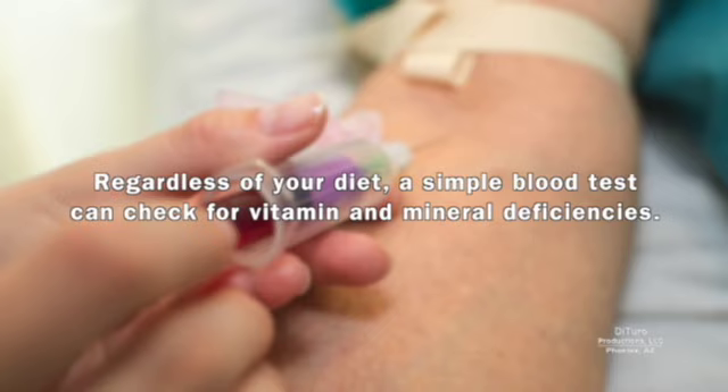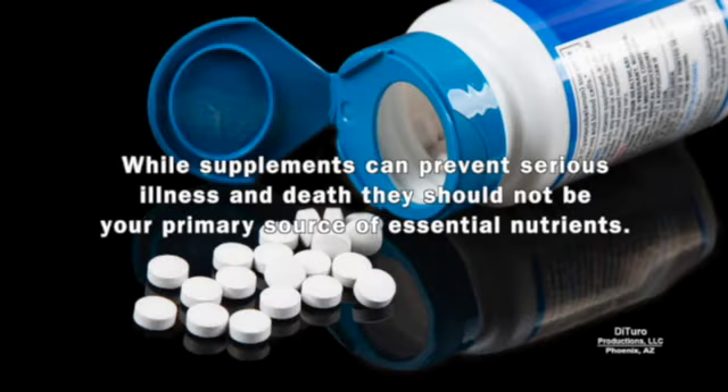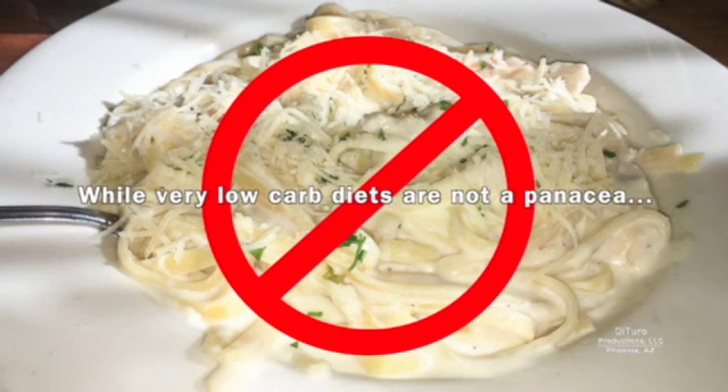Regardless of your diet, a simple blood test can check for vitamin and mineral deficiencies. In most cases, a dietary supplement will prevent serious illness due to a vitamin or mineral deficiency. While supplements can prevent serious illness and death, they should not be your primary source of essential nutrients.